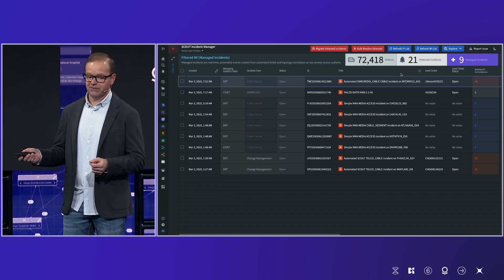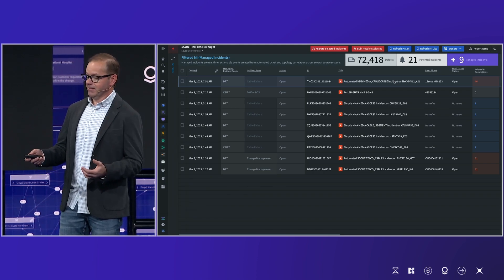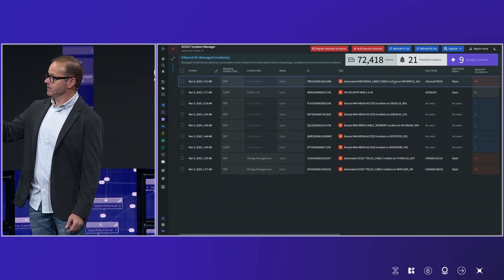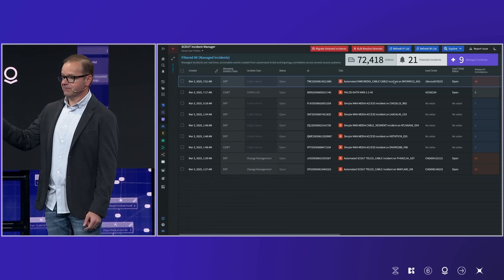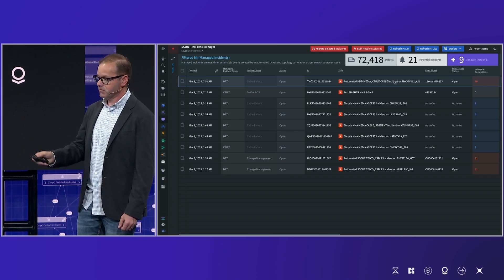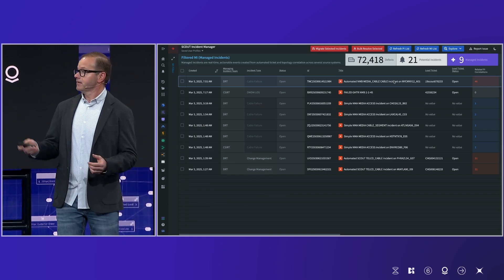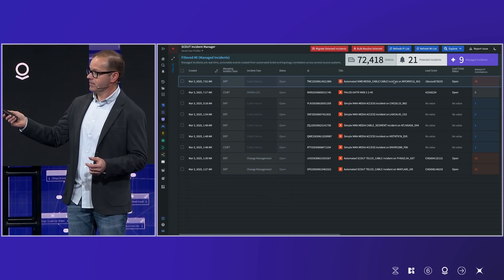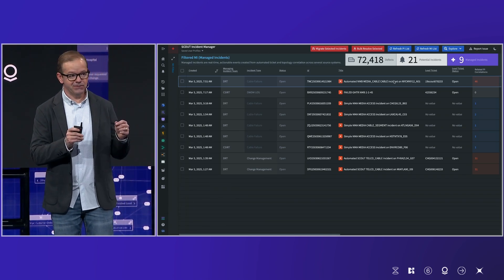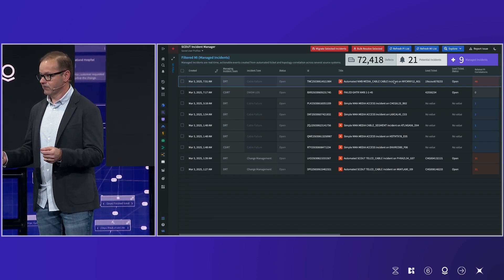Here we've actually got a view of our Scout Incident Manager — an overview of all the incidents happening in real time on the AT&T network. Each incident is created from multiple different tickets and alarms. In this view, you can see up in the upper right-hand corner over 72,000 different defects happening on the network — information coming in from network equipment, alarms, or other events. We've distilled that down to 21 potential incidents, and from there, with the logic incorporated, only 9 managed incidents that the people who operate Scout can actually look at, figure out what to do, and go make the network more resilient.